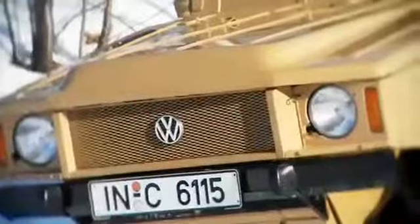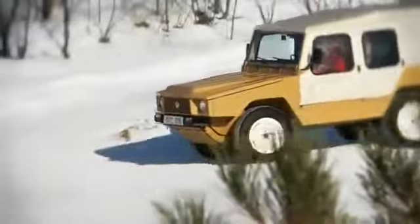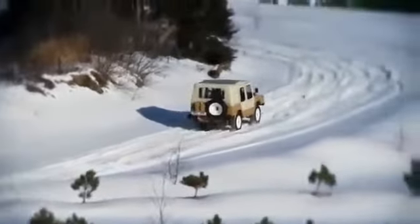What we also have here is the Volkswagen Iltis. This is a military off-road car, and this was the car everything started with. Through different steps of innovation in the last 30 years, the future will also bring what we call an E-Quattro, which is the Quattro drivetrain for electrically driven cars.